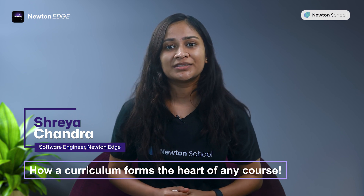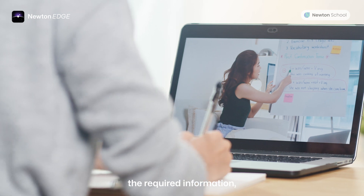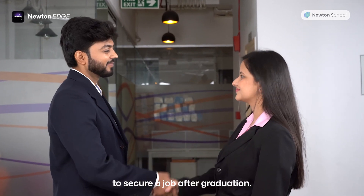Hi, my name is Shreya and today we'll talk about how a curriculum forms the heart of any course. An ideal curriculum should not only provide the required information, it should also provide a way to secure a job after graduation.